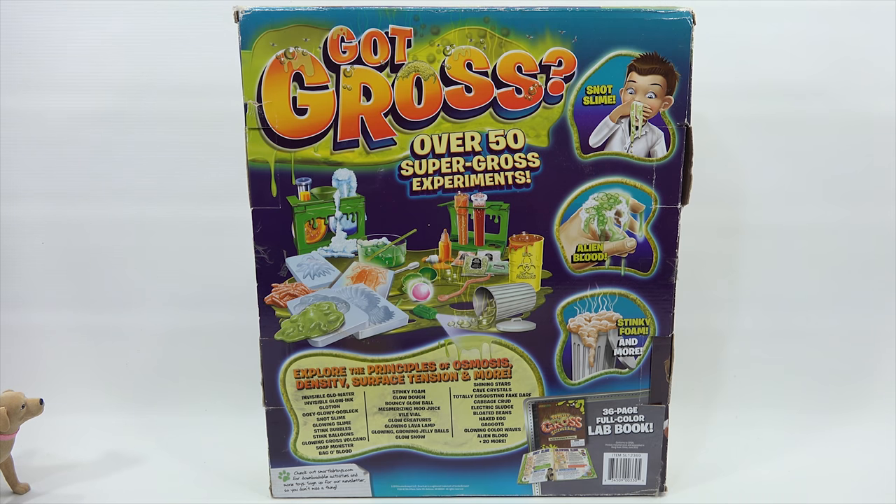We've done eight videos, this is nine. That's 27 experiments. Now remember, we determined that the 50 is not actually 50 different experiments — it's variations on experiments we already did. So we're going to end up in maybe one or two more videos. But either way, it's been a fun pilgrimage. A scientific exploration.